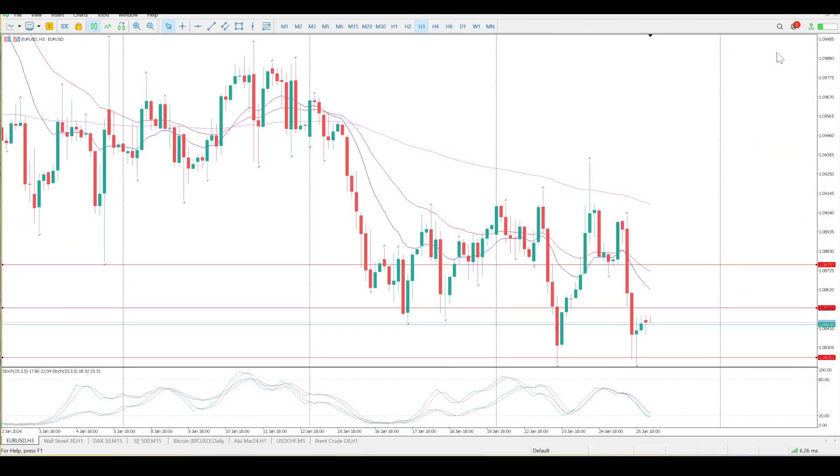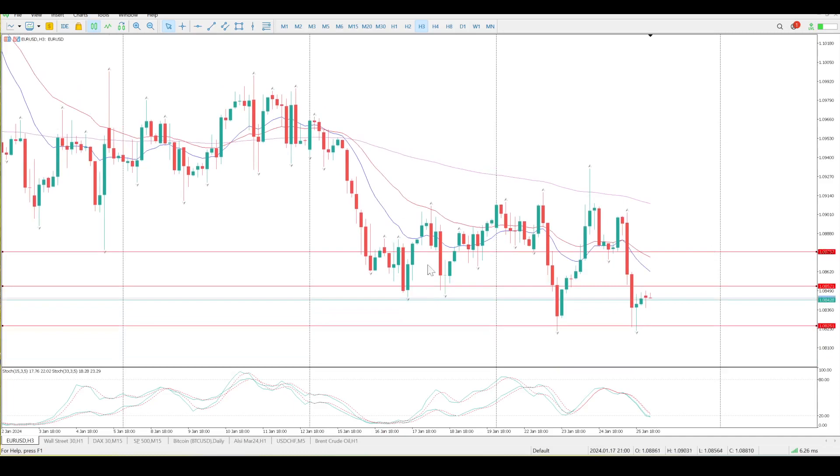The three-hour gives us a very clear picture of confusion — big up, big down. The only thing that is constant here is a rejection of the three-hour 150 EMA, so it could be a case of a trend forming. But we've got strong weekly support here which is why we're bouncing around like this. So the big question at the moment is: are we looking to try and trade this to the downside, or should we leave it alone?